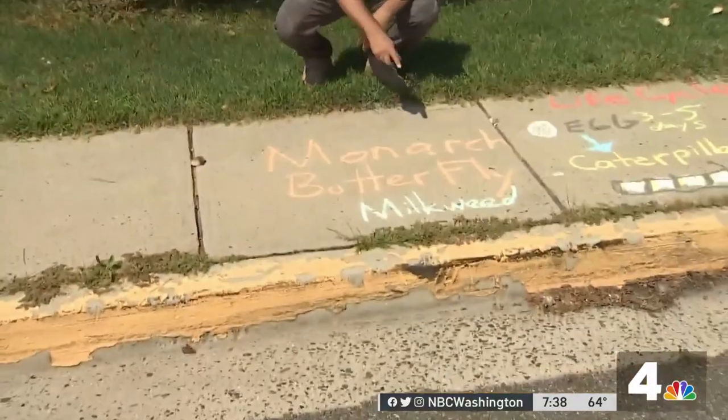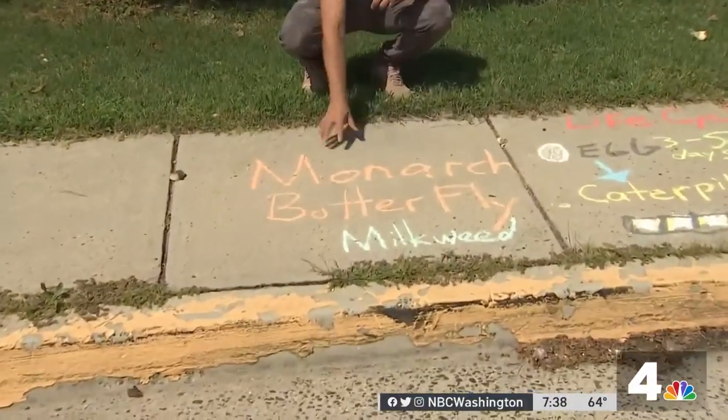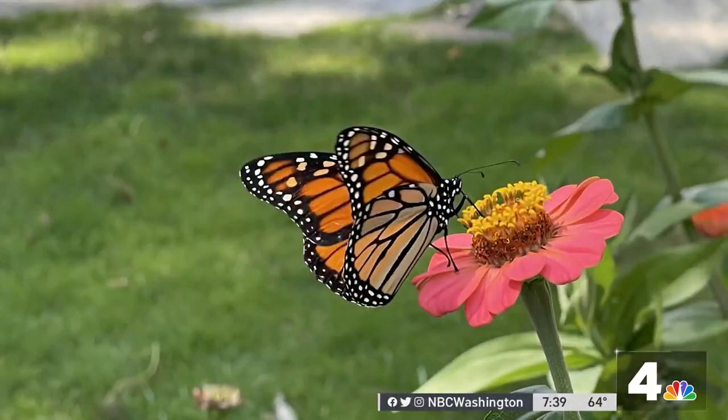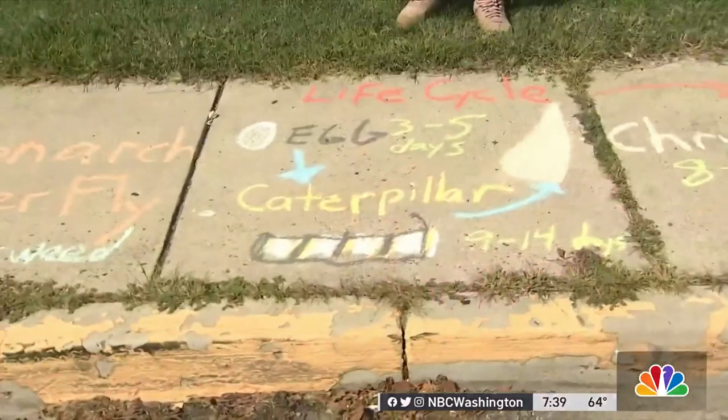Hi there, I'm meteorologist and science teacher Ryan Miller. Here's some science for everyone. The topic today: monarch butterflies and milkweed. One of my very favorite species, the monarch butterfly, native to North America. Let's talk a little bit about its life and the importance of milkweed relative to the butterfly.